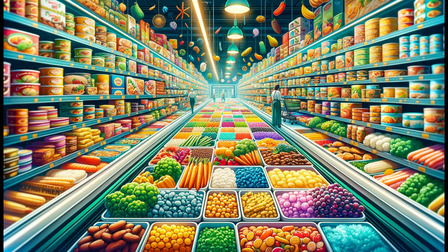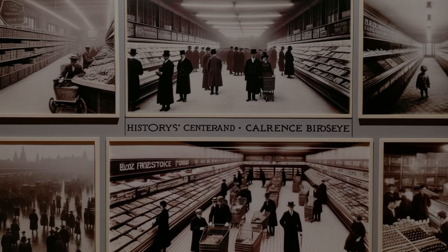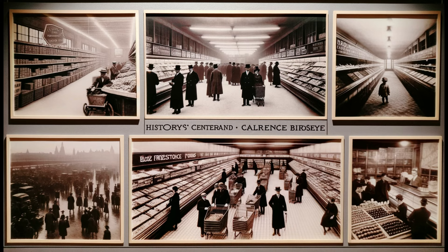Our frosty tale begins over a century ago. The early 1900s saw the cold pack method, where large containers of food were slowly frozen, taking days. The result? Subpar quality and a lot left to be desired.